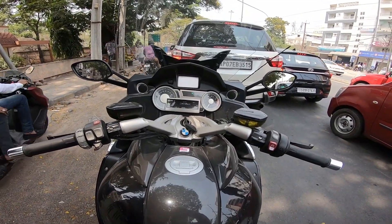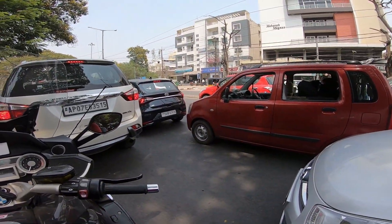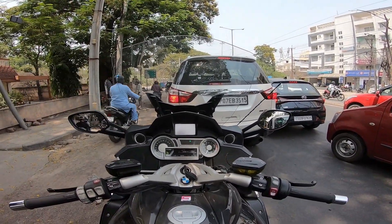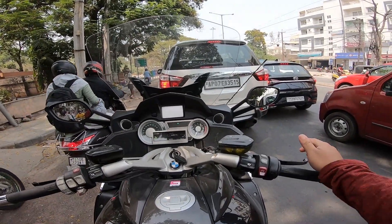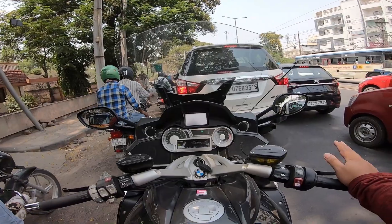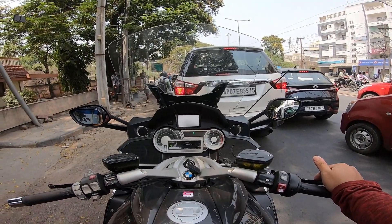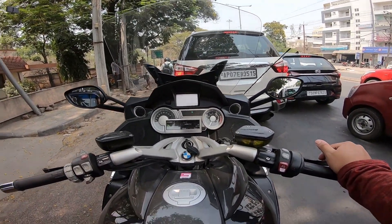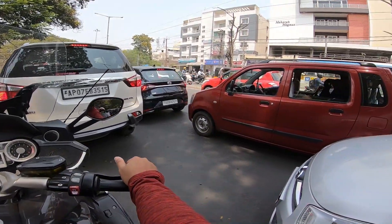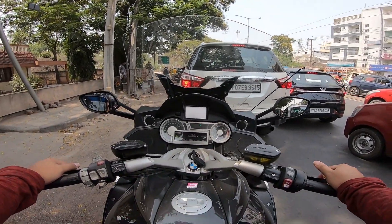Both are pretty rare bikes. With the Goldwing, the service backup, showrooms, and support aren't really there — the dealership world for it is very limited, and getting parts and service is a pain unless you're a mechanic yourself or can cross-reference parts. BMW service backup, on the other hand, is really amazing. Parts can be ordered, they handle insurance when needed — it's expensive, obviously it's a BMW, but the support network is genuinely good.